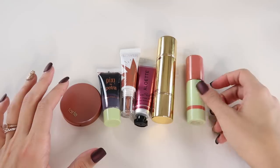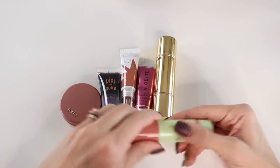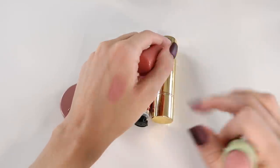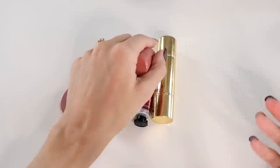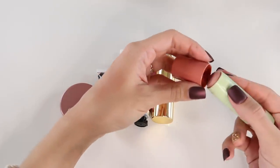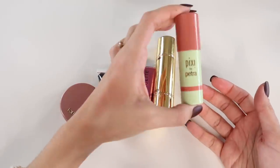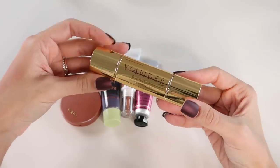Now the cream blushes — I'll go through these more quickly. I have the Pixi Multi Bomb in the shade Baby Petal. I love this cream blush and use it all the time on my no-makeup makeup days. It's a gorgeous color, blends super easily onto the cheeks, and though not extremely long-wearing, it gives a very natural hint of flush. Easy to apply in stick form. Definitely keeping this.